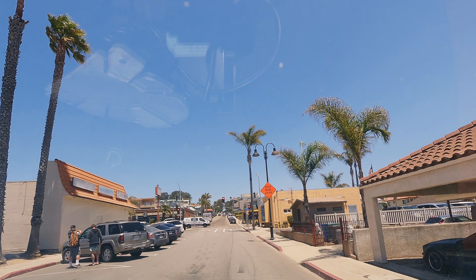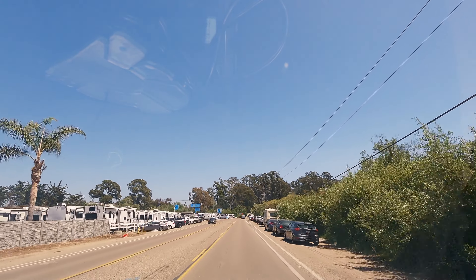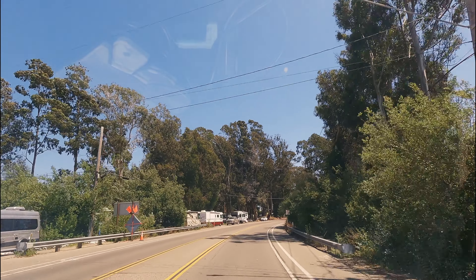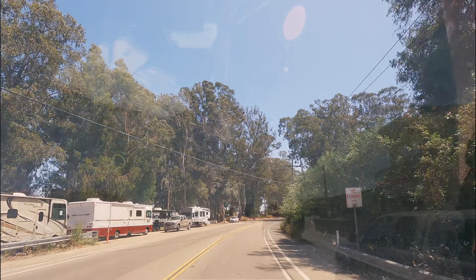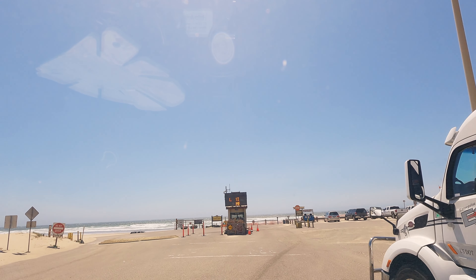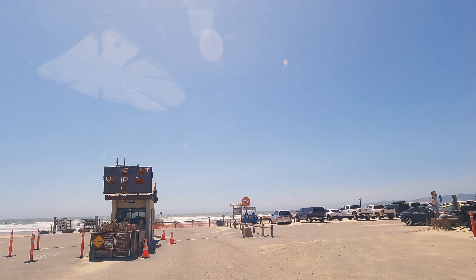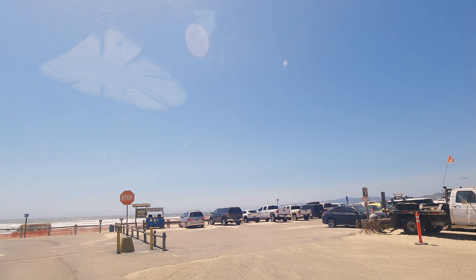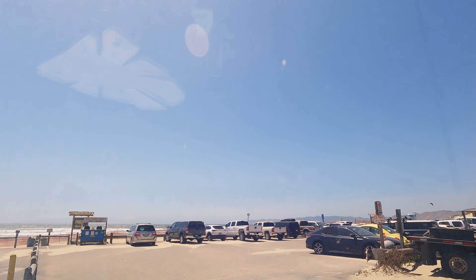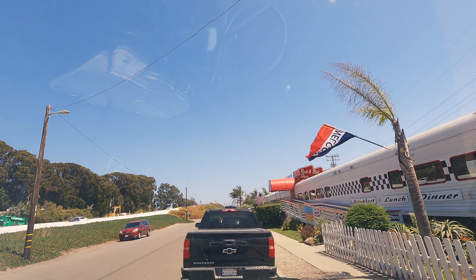Besides the renowned Oceano Dunes, the area boasts several RV parks, making it a favored destination for RV enthusiasts seeking picturesque landscapes and adventure. A short way south, the entrance for Oceano Dunes State Vehicular Recreation Area is found. There is a river you have to ford to get out to the beach, and on this trip the river was running high, so we decided not to visit.